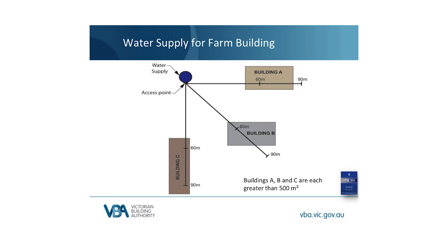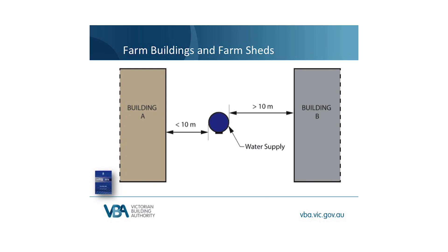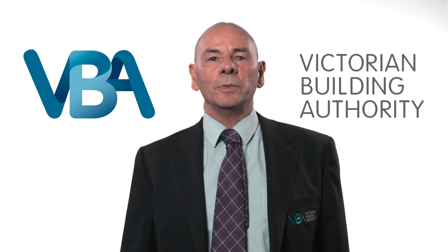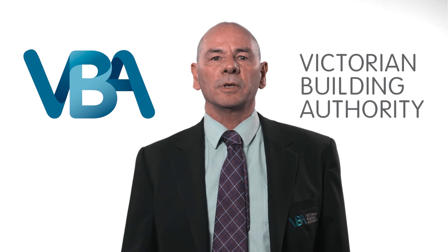You'll be aware that AS2419.1 doesn't allow you to place a hydrant within 10 metres of a building it serves. There is a similar requirement for a water supply — it can't be within 10 metres of a building that it serves. This has been a brief overview of the new concessions, which have been designed to meet the needs of the majority of farm sheds and buildings. If the new concessions don't accommodate your particular project, it is recommended that a performance solution be designed specifically for that project.